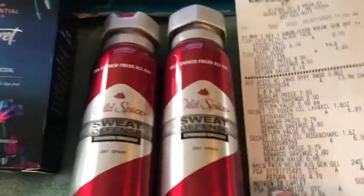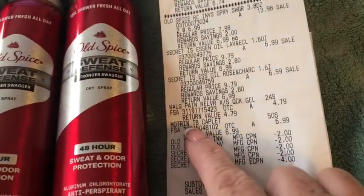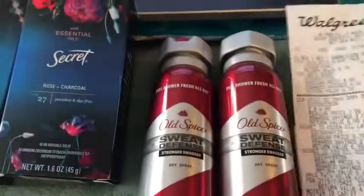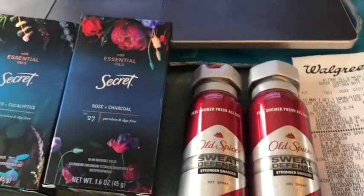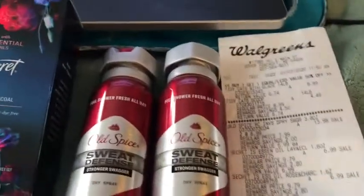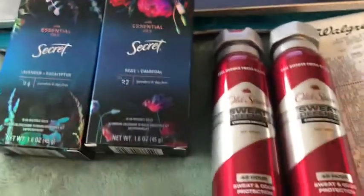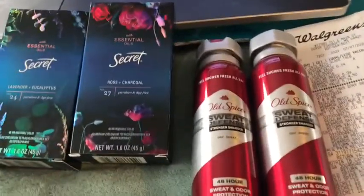I got her Motrin and a Walgreens pain reliever. So there's $10 and about $10 there. It's about $20 with the stuff that you don't see in the picture.